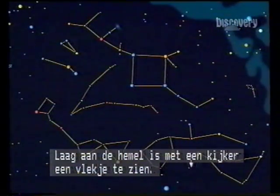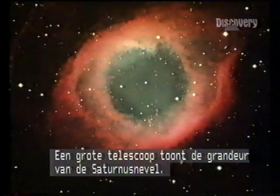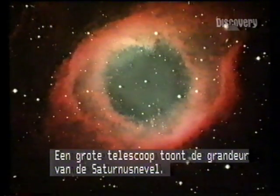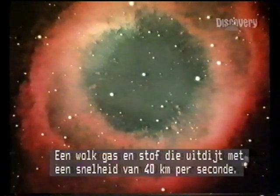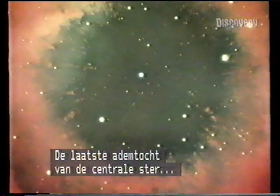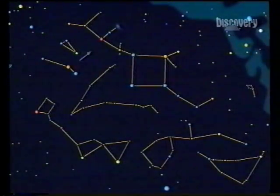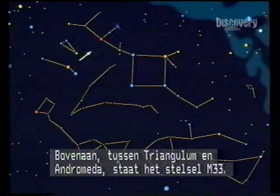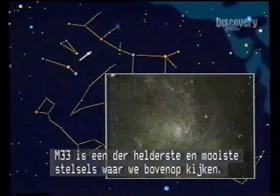Low in the sky, through binoculars, a faint blur. Through a big telescope, the magnificence of the Helix Nebula — a cloud of dust and gas expanding at perhaps 40 kilometres a second. A dying puff of energy from this central star, whose corpse will be a white dwarf. High up, between the Triangulum and Andromeda, the faint galaxy M33. Visible in binoculars, M33 is one of the best face-on spirals in the sky.